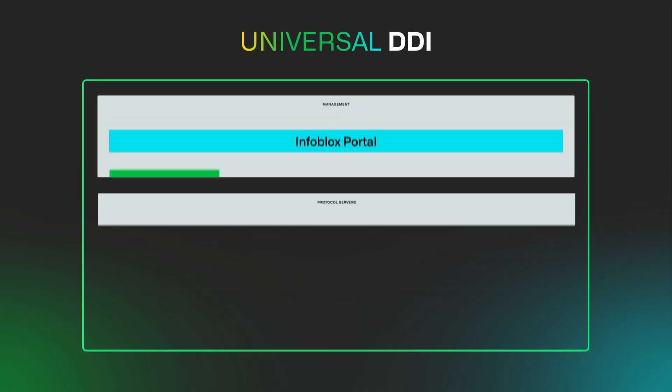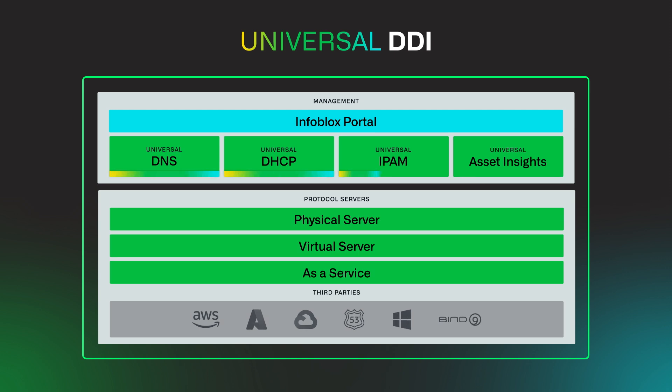You need a modern approach to DNS, DHCP, and IP address management — and that's why we built Infoblox Universal DDI.